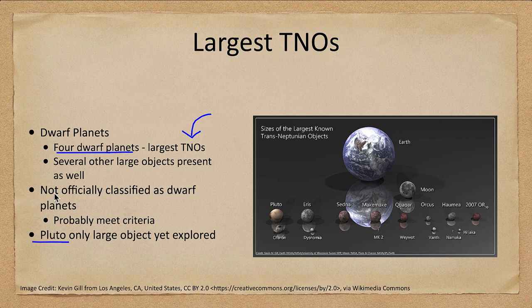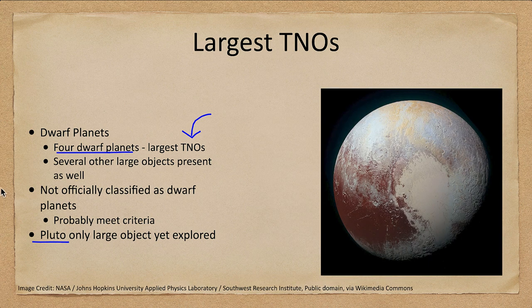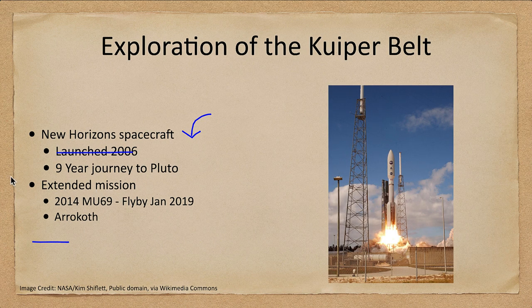However, Pluto is the only large object of these that has been explored so far. Here we see Pluto as seen by the New Horizons spacecraft when it flew by in July of 2015. That was part of the New Horizons mission, which was launched in 2006.